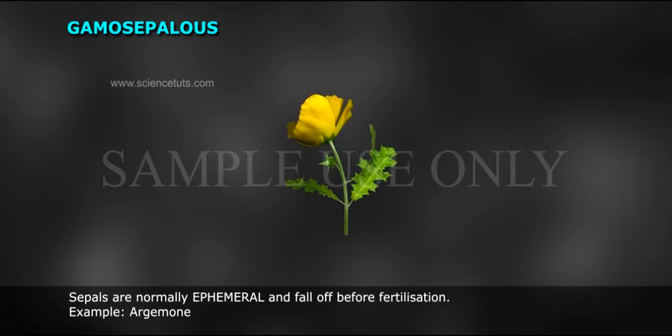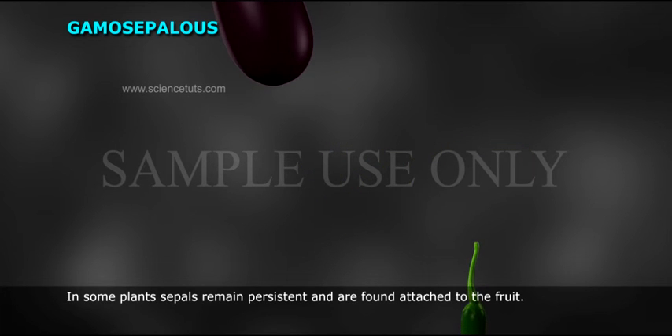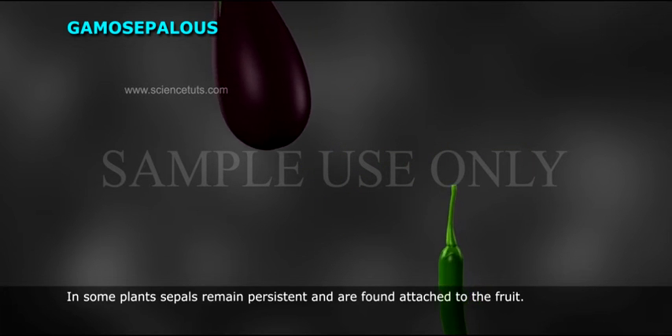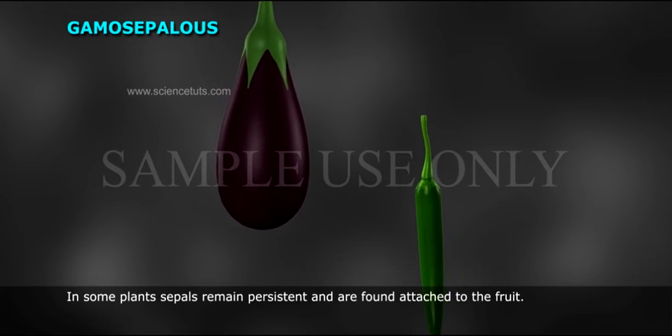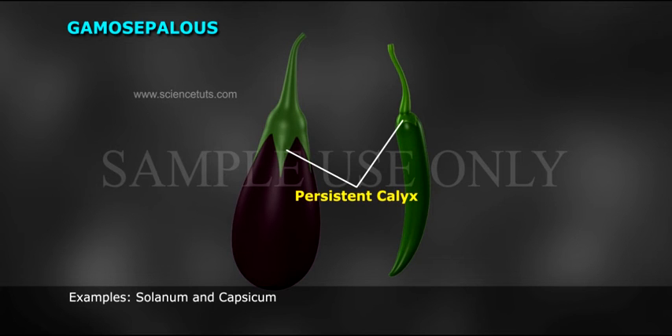Sepals are normally caducous and fall off before fertilization, e.g. Argemone. In some plants, sepals remain persistent and are found attached to the fruit, examples being Solanum and Capsicum.